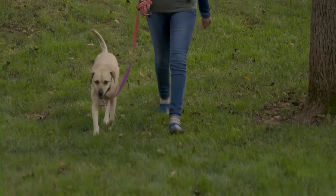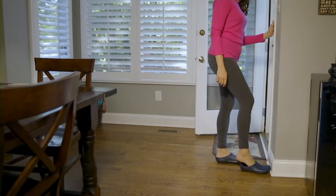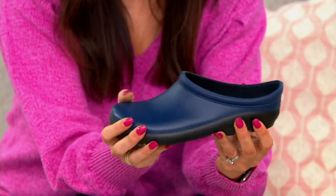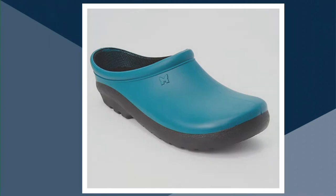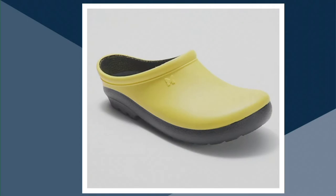This actually is my favorite design from sloggers — it is a clog in a solid color. Take a look at this price: five easy payments of $5.78. They are customer top rated; I'm not the only one who loves them. They're so comfortable and basically indestructible. I actually own them in navy. We have them available in navy, blue, rose, black, and yellow.